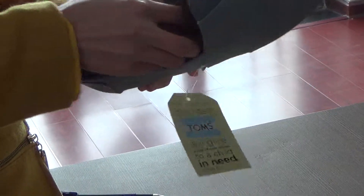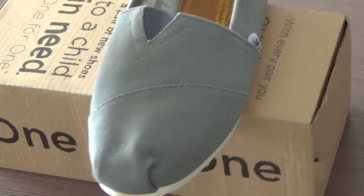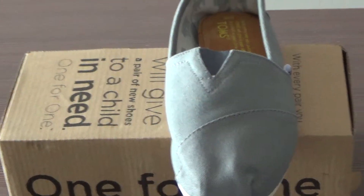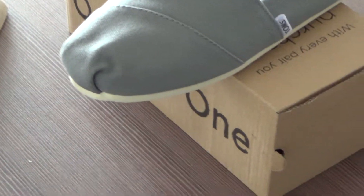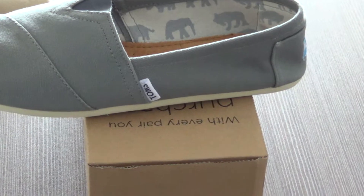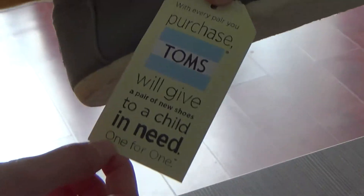And also on the back of the shoe, you can see the TOMS label. And also here is a card. With every pair you purchase, TOMS will give a pair of shoes to a child in need — one for one.